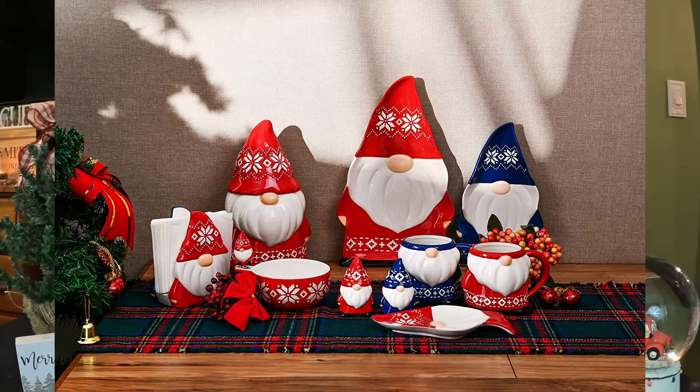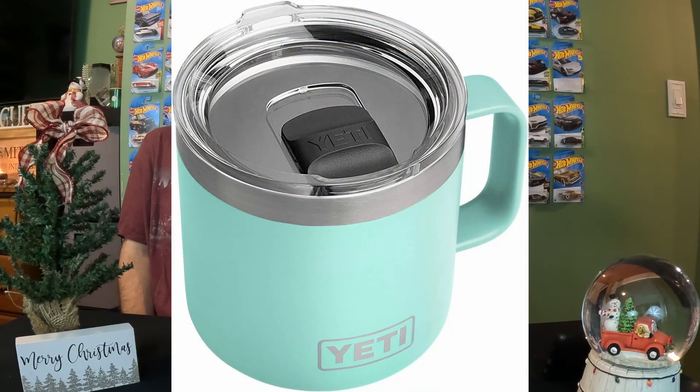Another thing you could get is a nice tea set or a nice coffee mug — a Christmas mug. Everybody likes a funny mug they can use every day. What I like to use every day is my Yeti mug — it keeps my coffee warm all day. So that's a good gift idea and it will last.